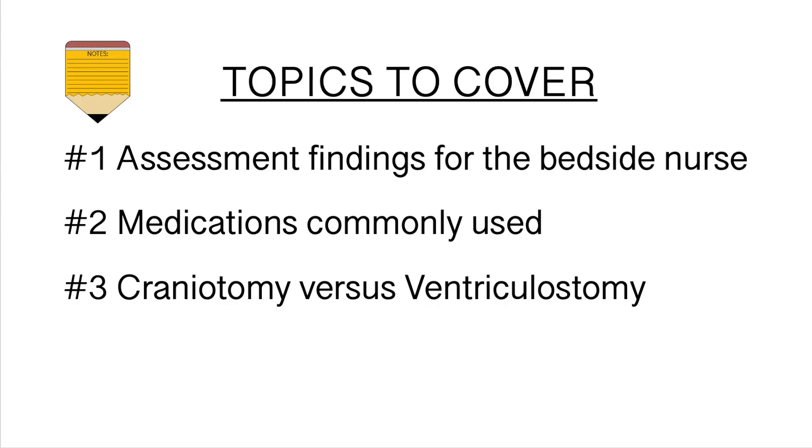After that, the rise in ICP can result in permanent damage. If your pressures are greater than 20 millimeters of mercury, it can become a medical emergency and lead to death if not addressed immediately. For the remainder of this video, I'll cover: number one, assessment findings for the bedside nurse; number two, medications commonly used for an increase in ICP; and number three, a review on different drains from craniotomy versus ventriculostomy.